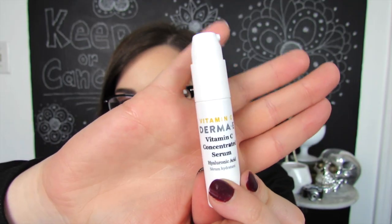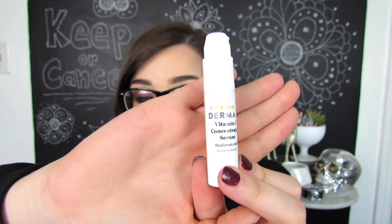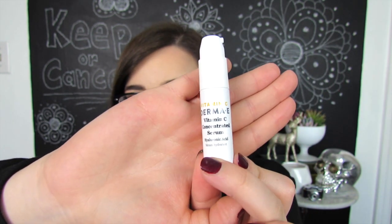Last little product in here before we decide this box's fate. We have the Derma E Vitamin C Concentrated Serum with hyaluronic acid — that was a lot of things to say at one time. Just a little face serum here with a nice little pump at the top. Apparently this has vitamin C in it — you're just supposed to apply it to your face and neck and rub it around. Vitamin C is supposed to be very good for your skin, so I will definitely be giving this a shot.